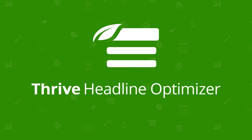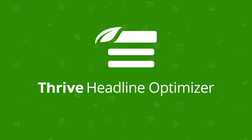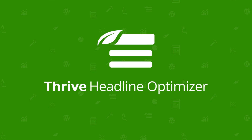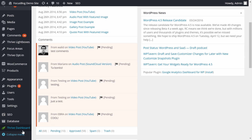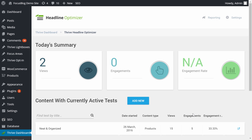Once you've installed and activated Thrive Headline Optimizer, you will be able to start optimizing immediately the titles of the products you already have on your website. Let's take a look at how that is done. First, go to the Thrive dashboard and choose Thrive Headline Optimizer. From here you will be able to add new tests to your existing products.